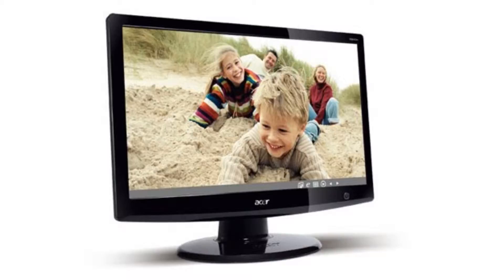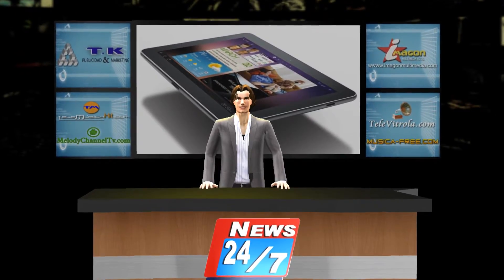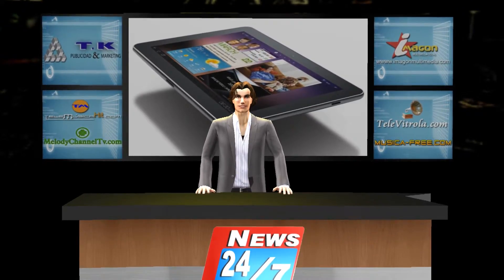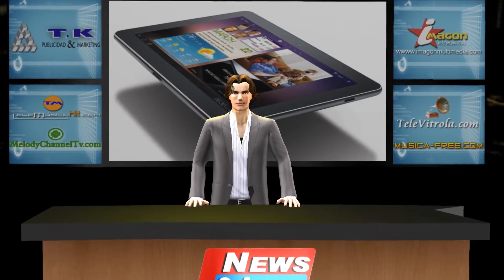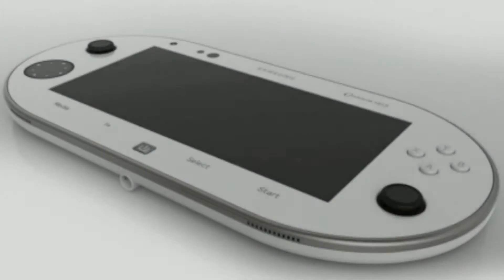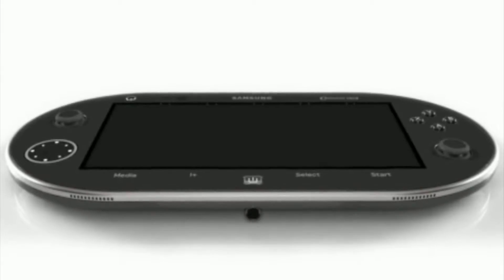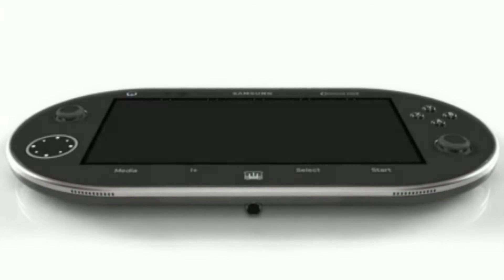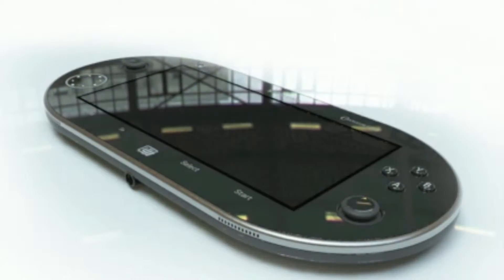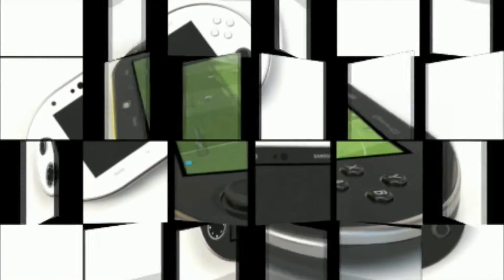Samsung enters the portable gaming market with the Samsung HD3 console, a concept similar to Sony's PSP. It is not far-fetched to think Samsung could enter the portable console market; what is striking is that the absolute reference for the Samsung HD3 concept is Sony's PSP, even though a clamshell structure has been chosen.